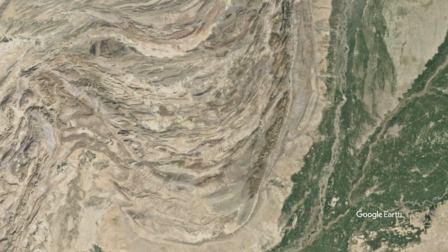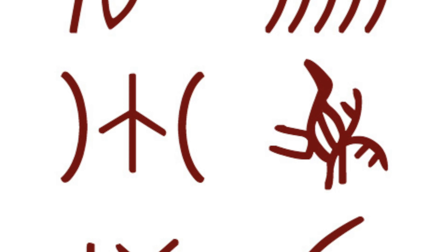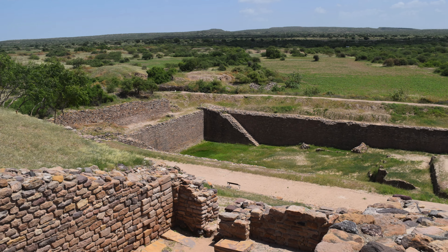Today we call it the Indus River Valley Civilization. It's also the most mysterious because, as with some of my students, their writing has not yet been deciphered. As a result, historians rely on archaeological evidence to piece together the story of this civilization.